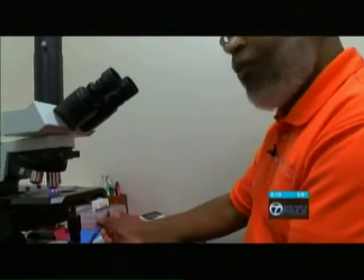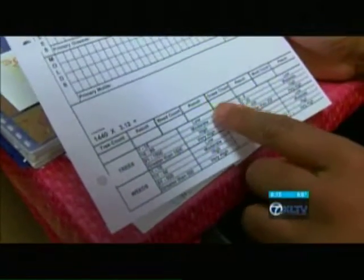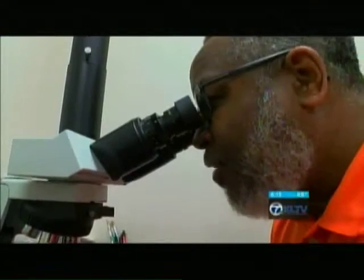He then counts each pollen grain, identifying trees, checking for weeds. Grasses and molds are the other categories he marks down. At least he's not seeing all four yet. It gets to be a tedious counting process.